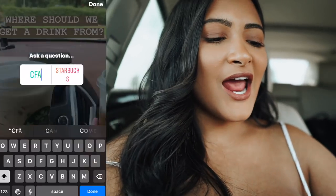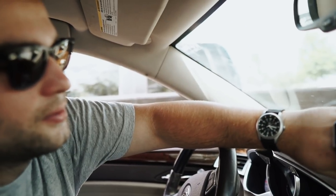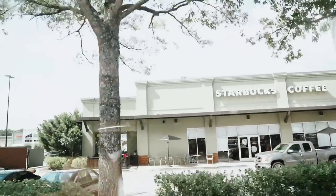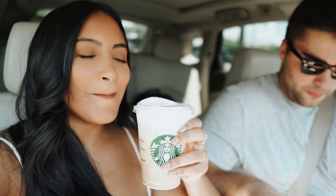You guys are deciding whether we should get a drink from Starbucks or Chick-fil-A. Currently Starbucks is winning 67%, so we're just going to drive there. Ryan wants to do a poll on my Instagram — his Seiko or his Apple Watch. We got our Starbucks — I got an iced white chocolate mocha with salted cream foam, and Ryan got an iced coffee with cream and sugar. And yes, you guys chose the Apple Watch.